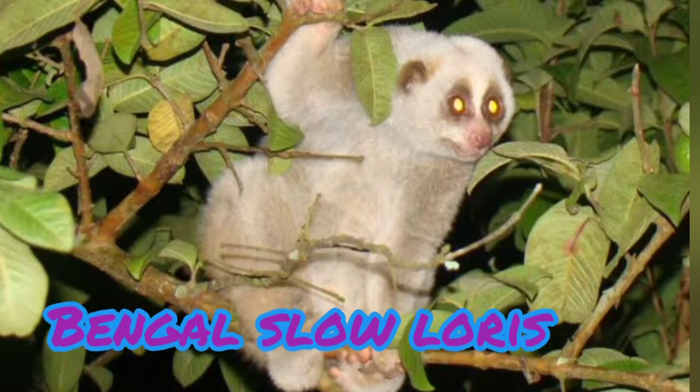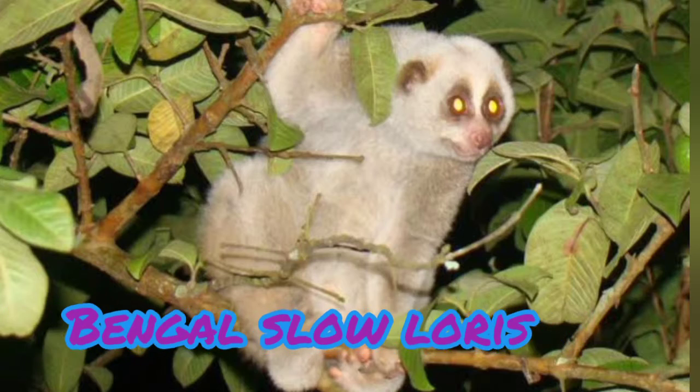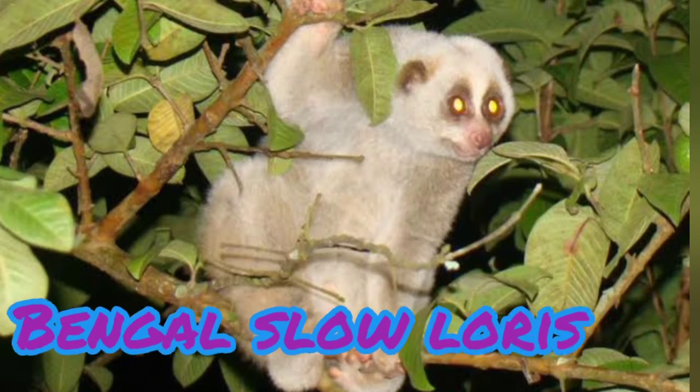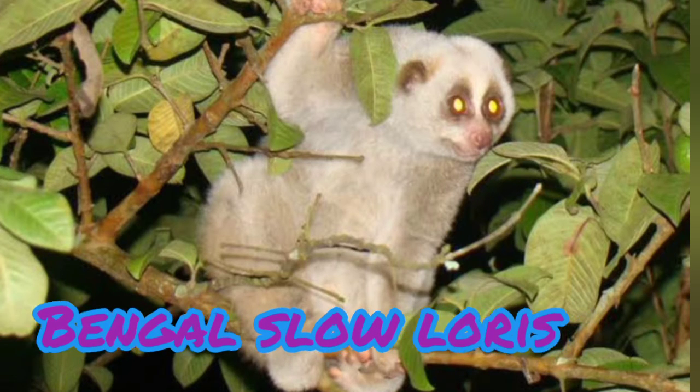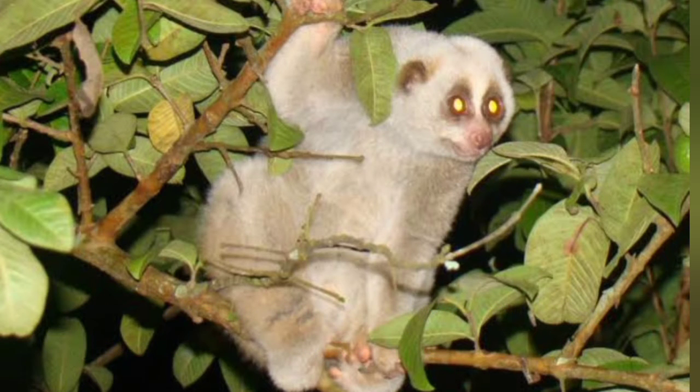Its distribution is throughout the northeast, more commonly south of the river Brahmaputra. The western distribution was believed to be the southern bend of the Brahmaputra, at approximately 26 degrees north and 90 degrees east, but more recently there have been sighting reports in northern West Bengal. Its habitat is in subtropical and tropical semi-evergreen and evergreen forests, at altitudes up to 2400 meters, but more commonly at lower altitudes.